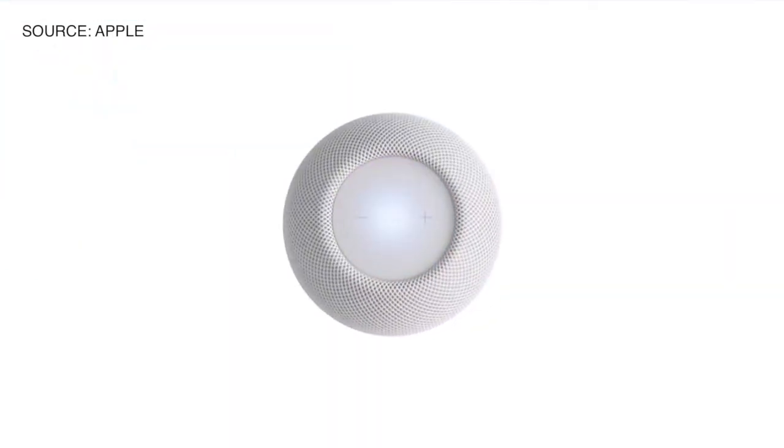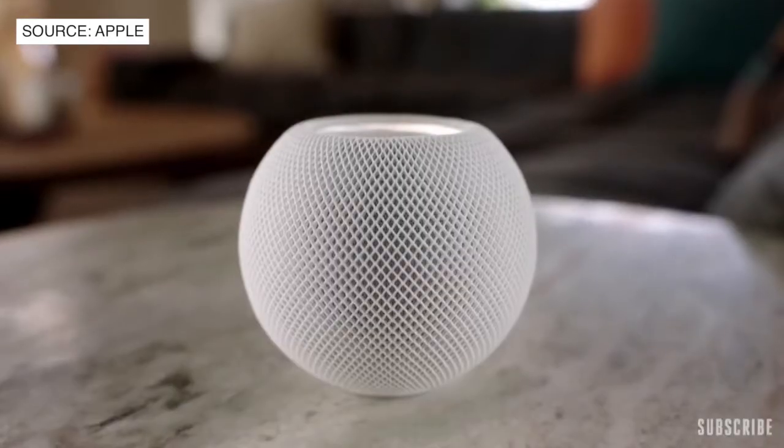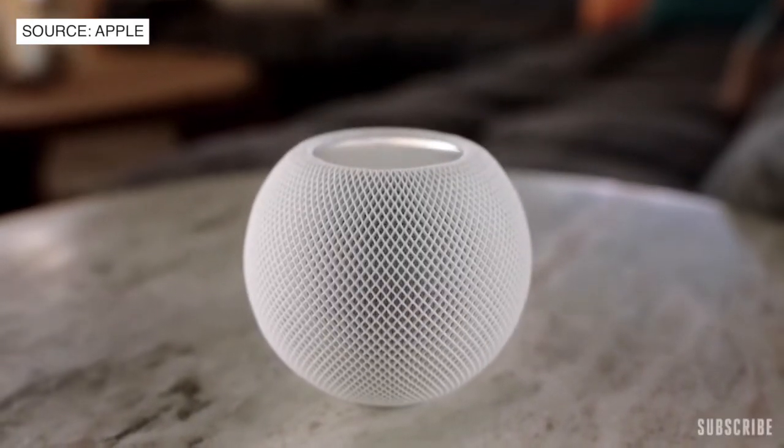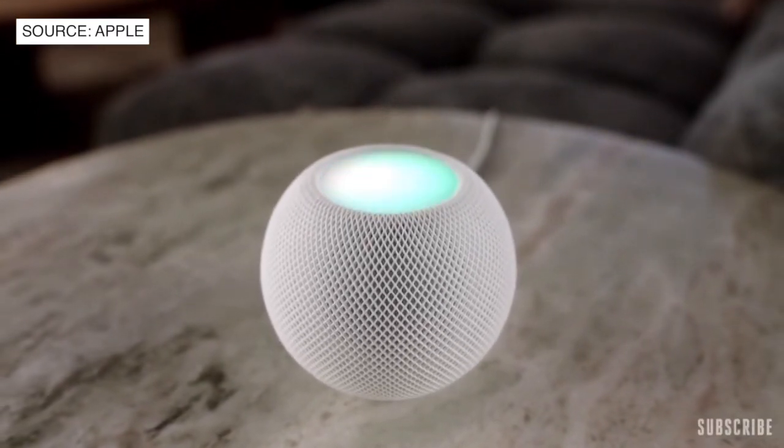It's wrapped in a beautiful seamless mesh fabric that not only looks great, but was created specifically for its acoustic performance. On top of HomePod Mini is a backlit touch surface that provides controls for volume, play/pause, and even illuminates when you invoke Siri.